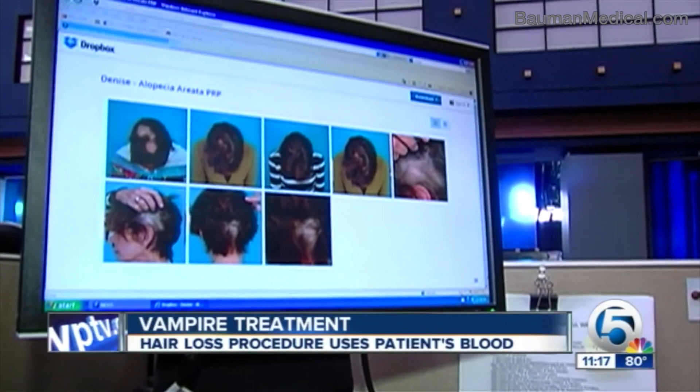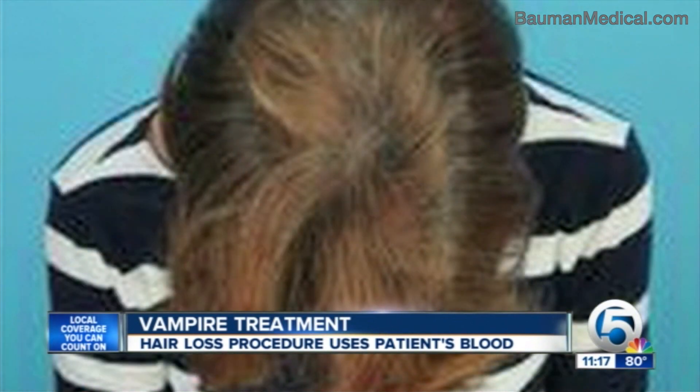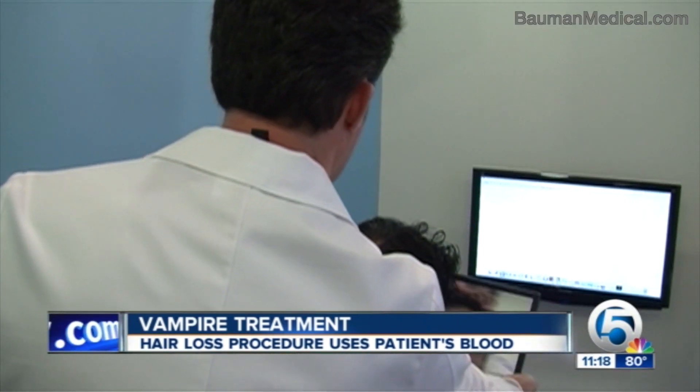'I handled it as gracefully as I could. I was mortified, I was embarrassed, I was humiliated.' Other treatments helped Denise, but those results didn't stick until she had PRP. 'Now I can tell you there's just not a spot on my head that doesn't have nice, full, thick hair.'